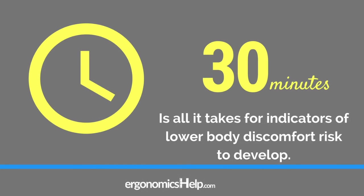One of the most common misconceptions I come across is that standing all day is a good thing. Just like prolonged sitting, prolonged standing is an ergonomic risk. Research has shown that it can take only about 30 minutes of standing for indicators of lower body discomfort to develop. And in the grand scheme of many of our workdays, that's really not a lot of time. But there's one thing you can do, and simply put, that is standing less.